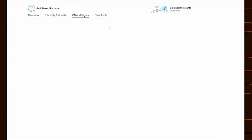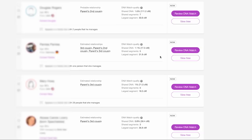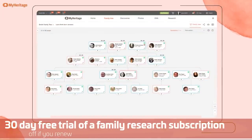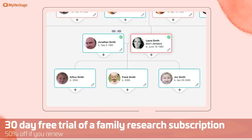Let's look at my DNA matches. Looks like a parent's second cousin, parent's second cousin — this is an interesting way to look at everybody in my extended family. And that is just scratching the surface of what MyHeritage can do. They have a promotion going on right now, so click the link in the description and use code NSFFriends — that's N-S-F-F-R-I-E-N-D-S — and you'll get free shipping on your DNA kit. Plus, as an added bonus, you can start a 30-day free trial of MyHeritage's best subscription for family history research, and enjoy a 50% discount if you decide to continue. Thanks so much to MyHeritage for sponsoring this video.